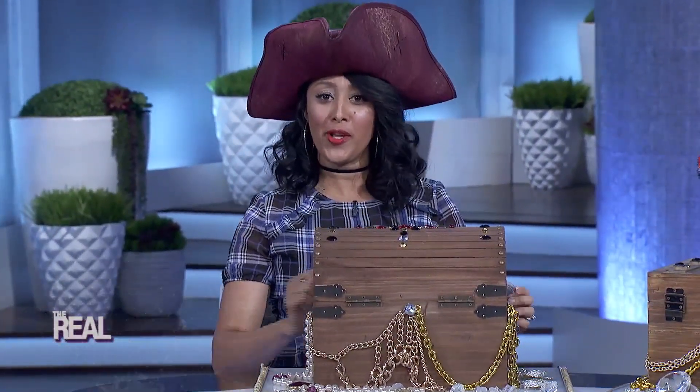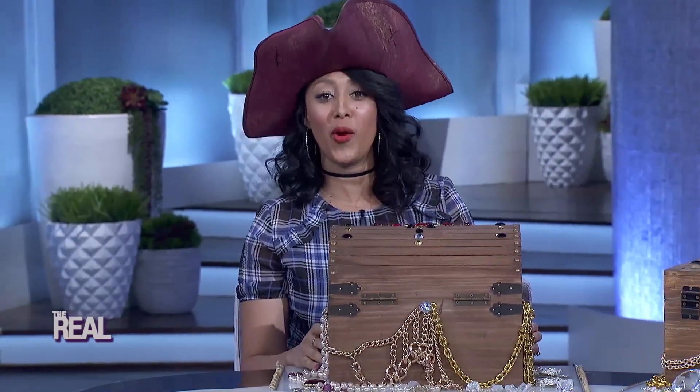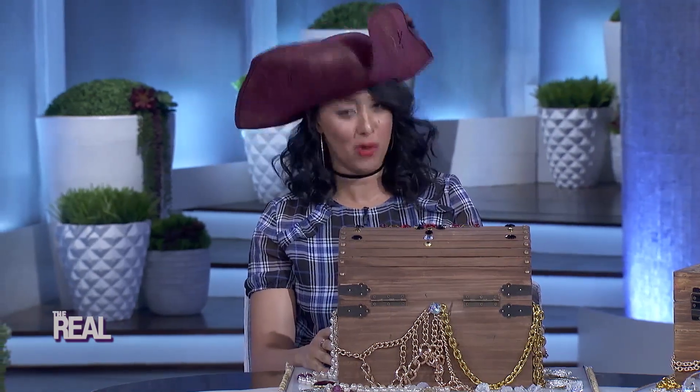Welcome back. For years booties have proven to be a staple, a fashion staple. But which ones will be treasured this season? We're plundering the high seas to find the high fashion. This is Pirate Booties.